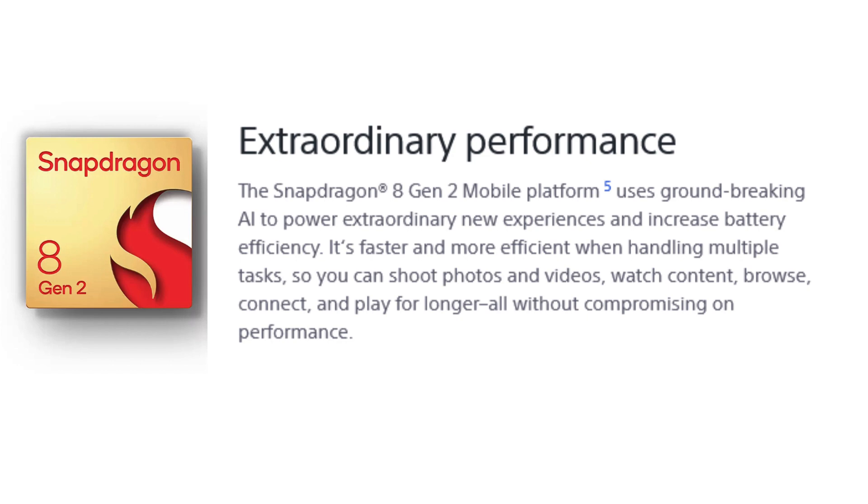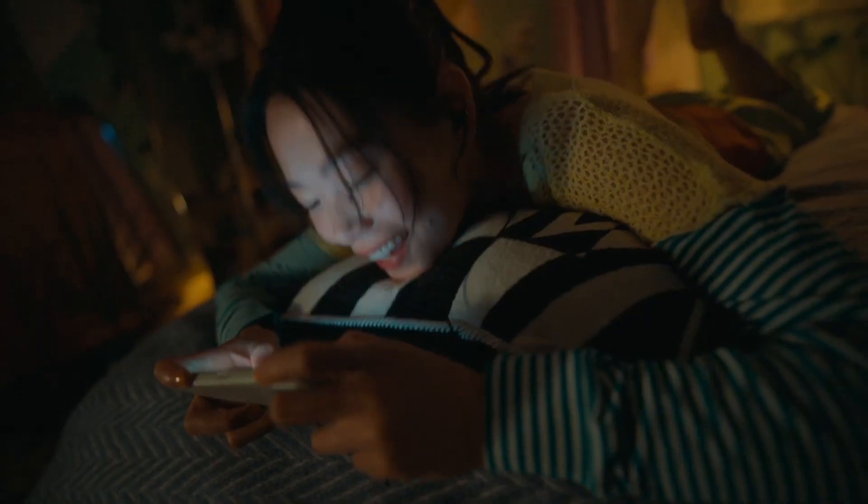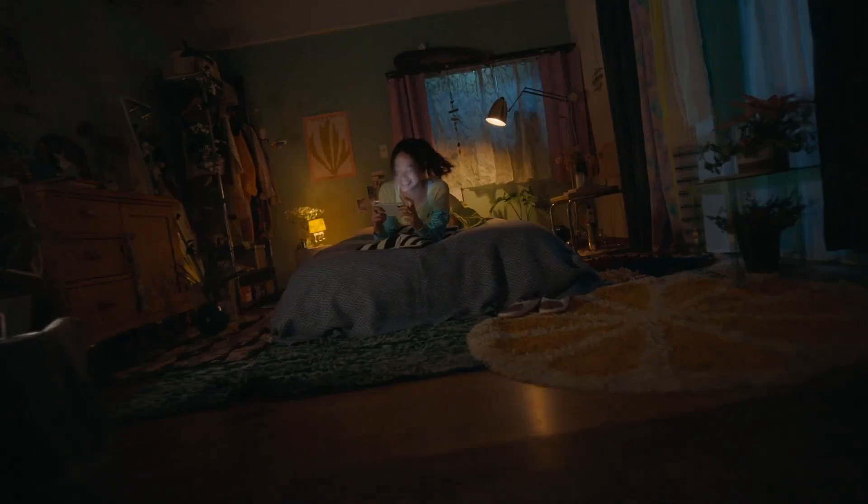Powering this compact powerhouse is the Snapdragon 8 Gen 2 chip, complemented by 8GB of RAM and 128GB of storage, which you can expand further using a microSD card. And yes, it wouldn't be a Sony flagship without that cherished 3.5mm headphone jack.